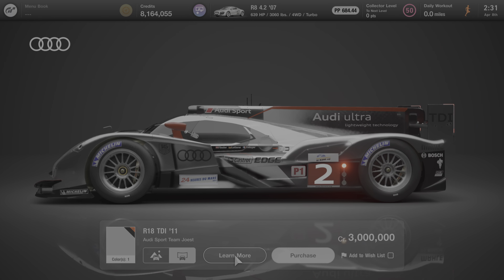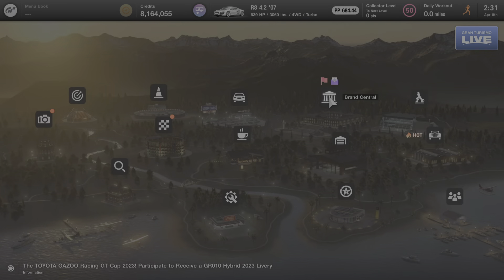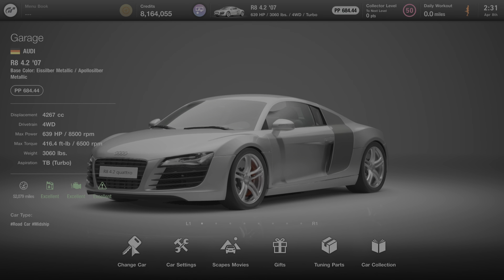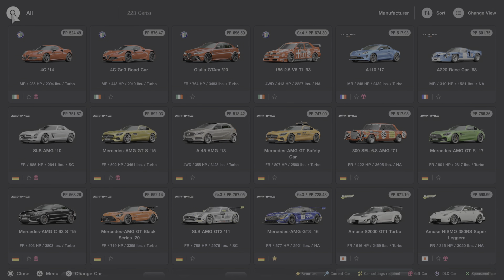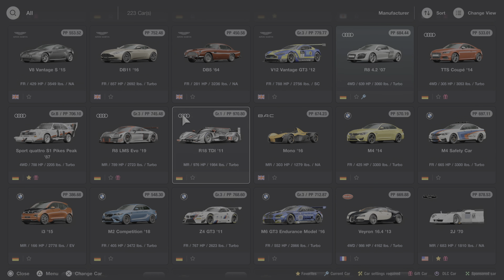That's everything we can learn about this car from Brand Central, so we're going to back out to the main menu now and go to the garage where I'll get into this car and we'll learn some more about it. Here at the garage, I'm going to click on Change Car and scroll down to this Audi. I'm going to click on the start-up sound and then we'll learn some more about it.